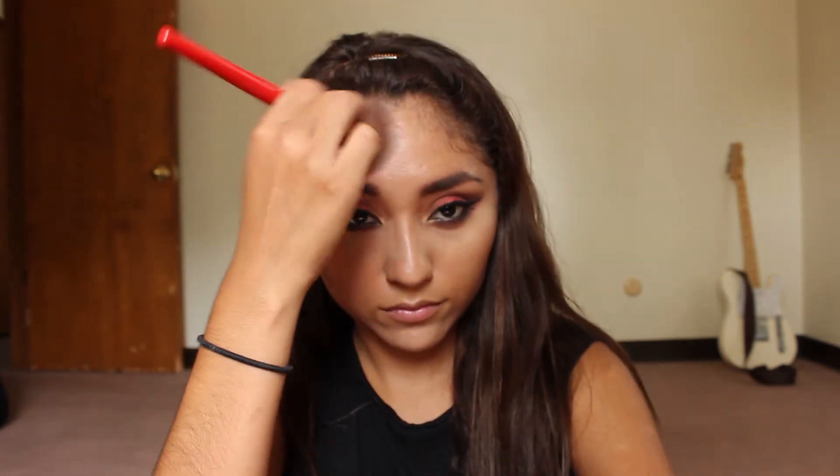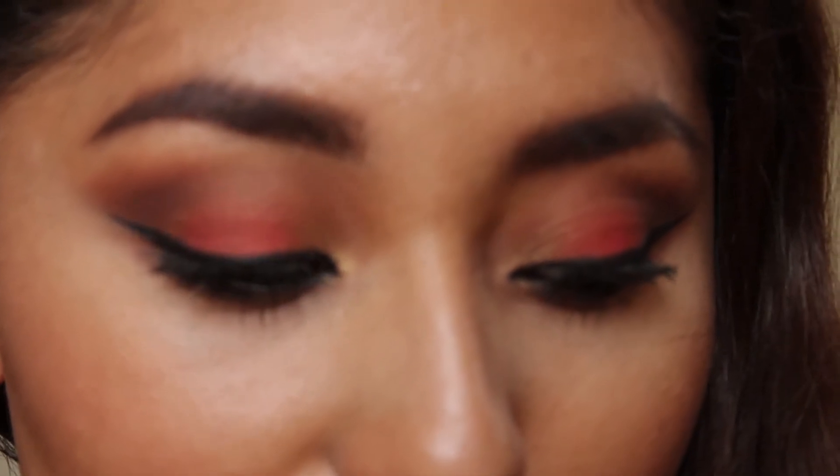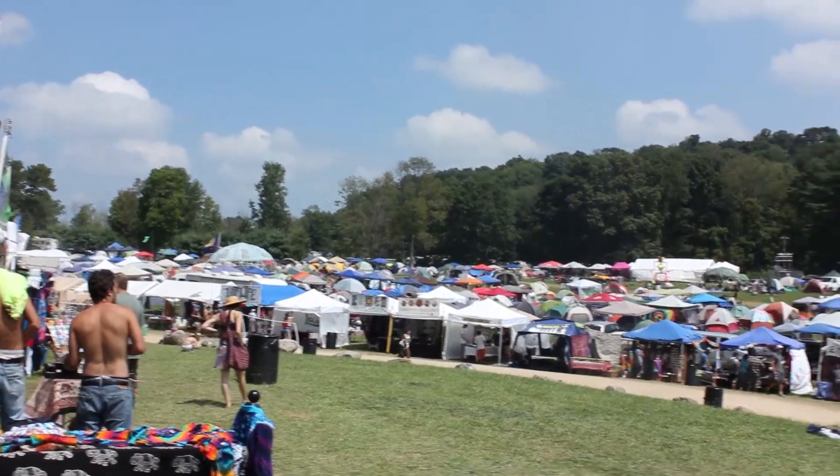Setting my under eye area and applying contour — why not, I went all over the board with this makeup look — and blush. This is the final look. I didn't wear a really bright lip after that; of course I forgot to mention it.